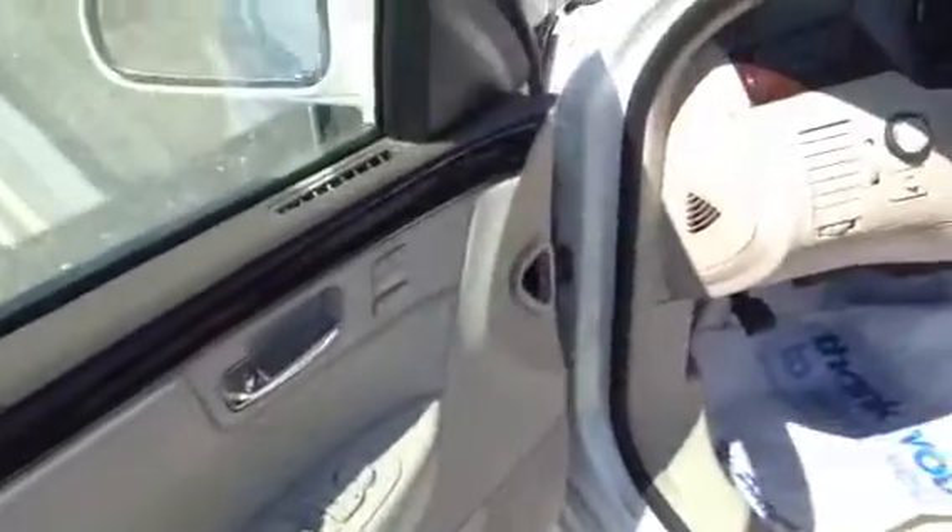I'm going to take you to the interior right now. This is your interior — super fresh, super clean. Nice leather, tan interior.